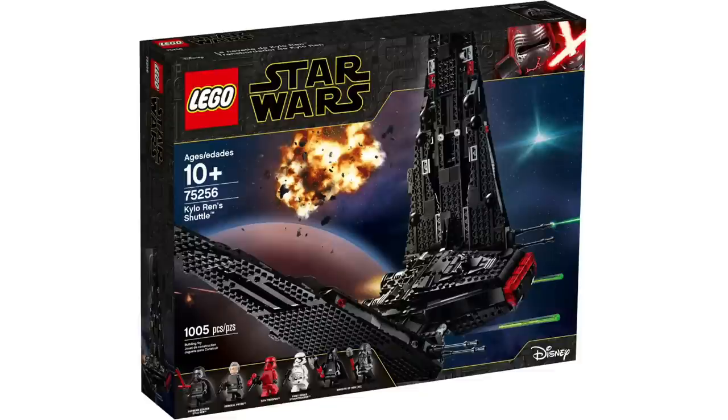After that, we have the 75256 Kylo Ren's Shuttle — one of the best sequel sets by far. It is a fantastic display model. A few months ago I had to bite the bullet and buy this one; I have it behind me on my shelf. You get some pretty essential characters from the movie — basically every villain you need: Kylo, Pryde, Sith Troopers, Stormtroopers, and some Knights of Ren, which we might see again but I think it's unlikely.